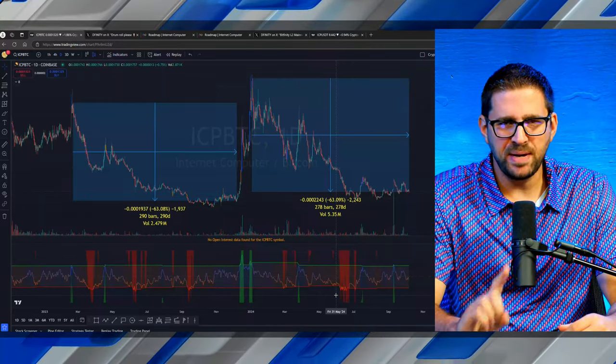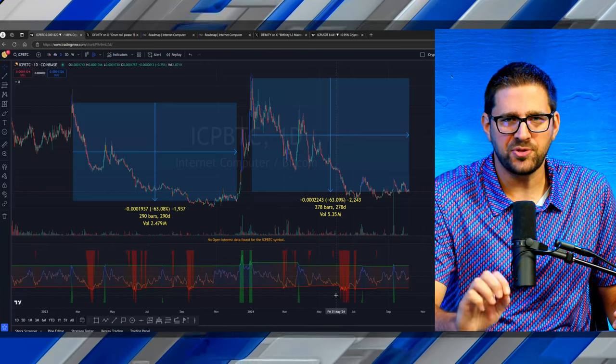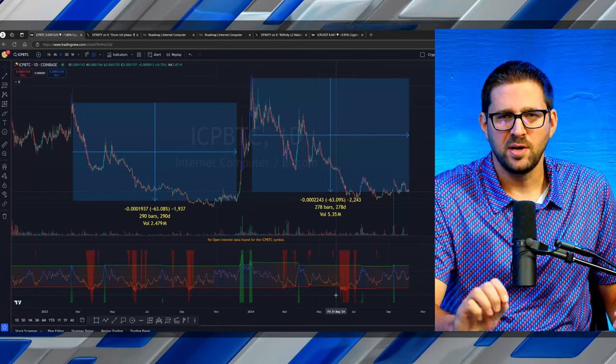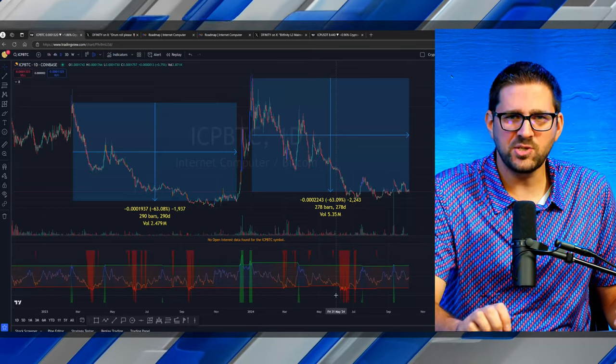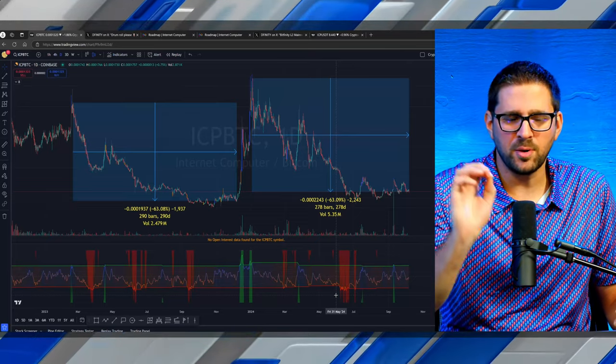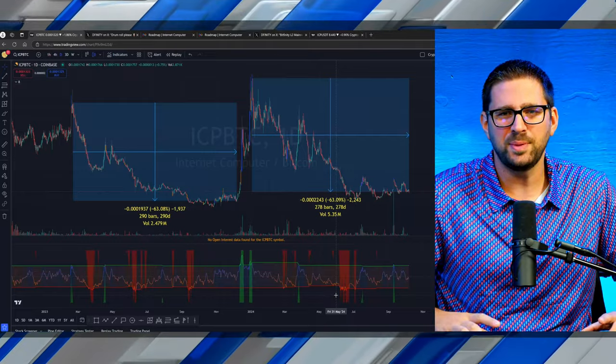This is an ICP Bitcoin chart and we're about 12 days away from a potential 300% increase in the price of ICP against Bitcoin, if history maybe doesn't repeat but rhymes. This is an extremely bullish chart. I'll go into more detail a little bit later in the video.